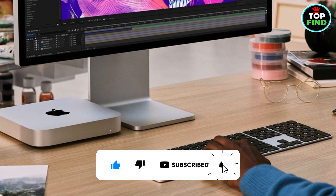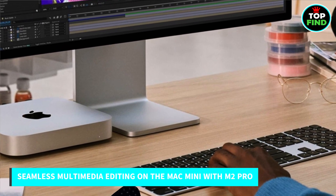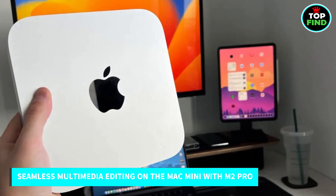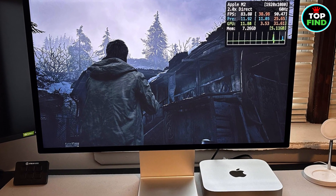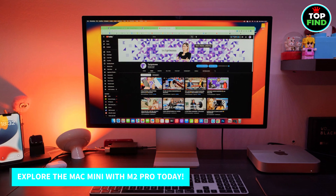Rest easy with top-notch security features. The Mac Mini with M2 Pro handles everything from editing images to 8K video with ease. It's simple to set up, and you can pair it with accessories like the Magic Keyboard with Touch ID. Experience the Mac Mini with M2 Pro today.